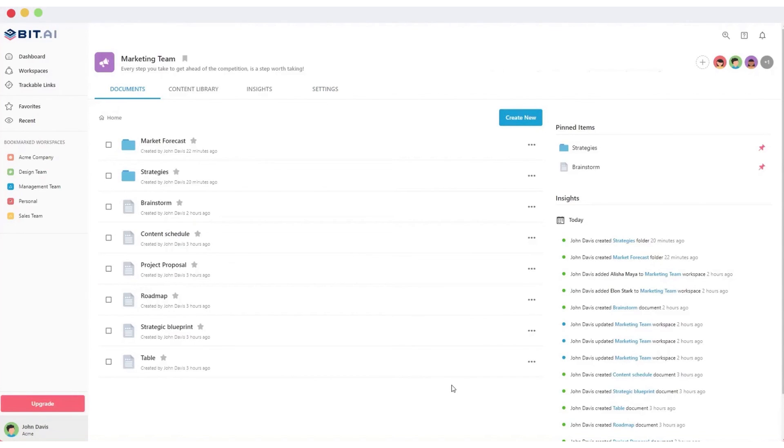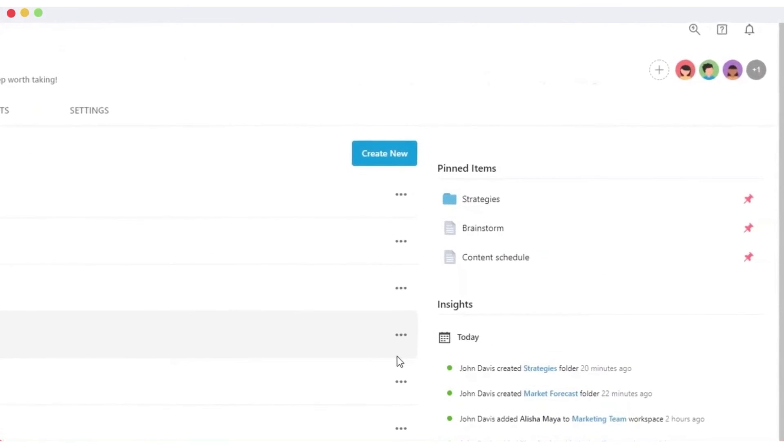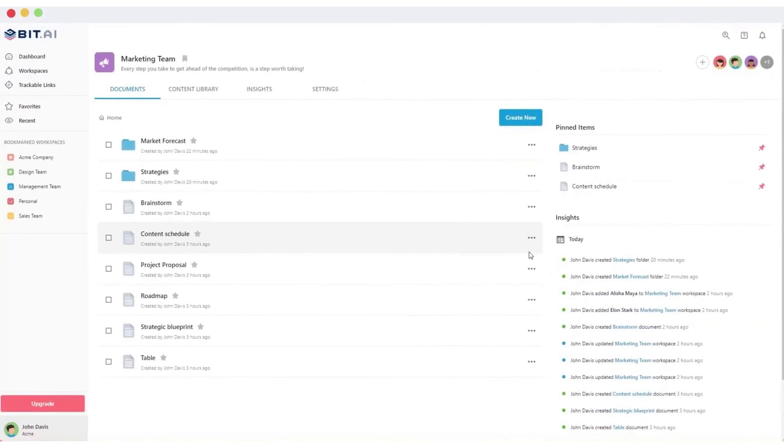It offers a free plan with limited features, catering to smaller teams or those wanting to try out the platform. For more advanced needs, there are pro and business plans priced monthly, and an enterprise plan for which interested parties need to contact sales.